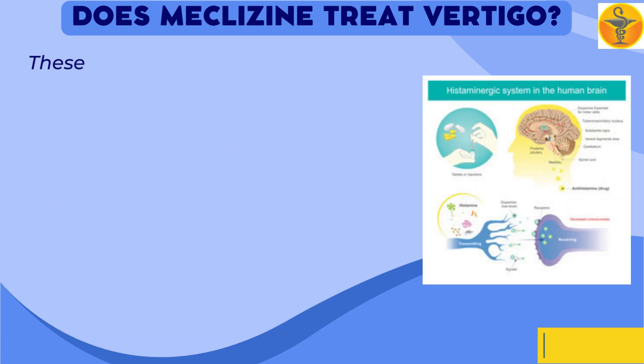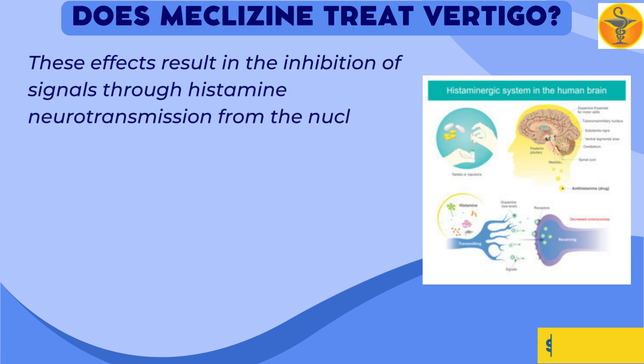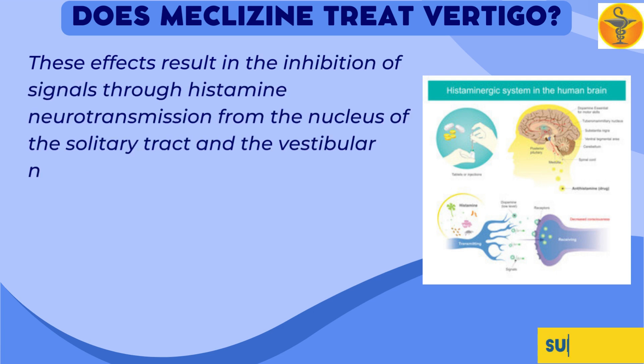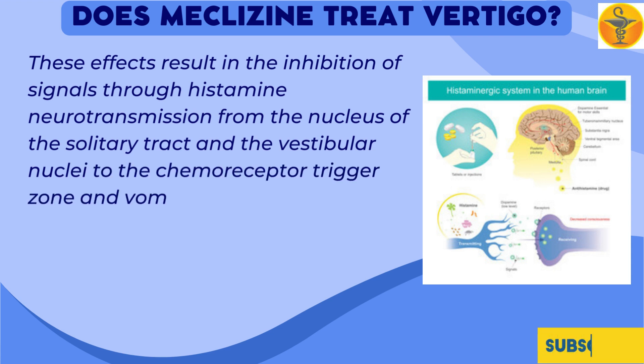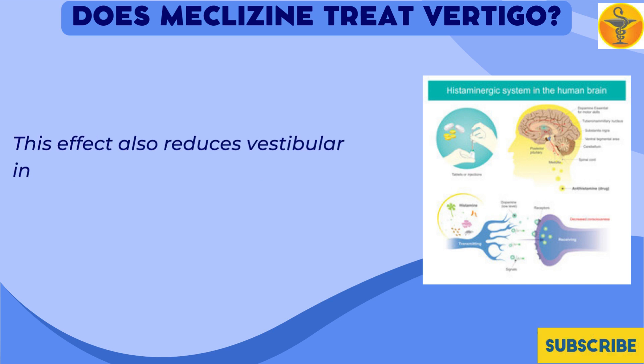These effects result in the inhibition of signals through histamine neurotransmission from the nucleus of the solitary tract in the vestibular nuclei to the chemoreceptor trigger zone and vomiting center located in the medulla. This effect also reduces vestibular excitation and labyrinth excitability.